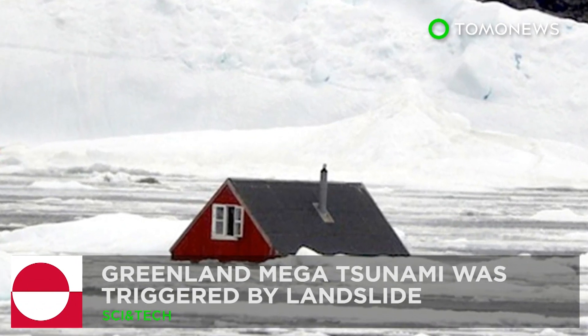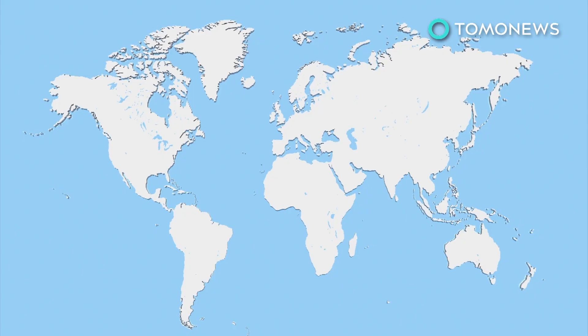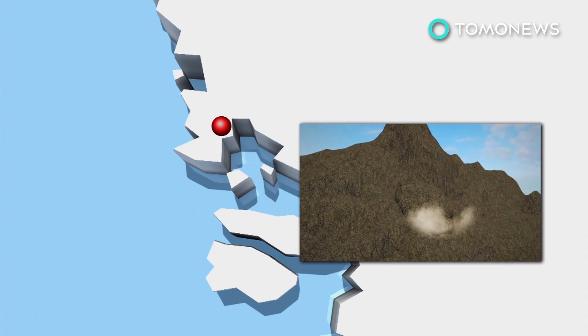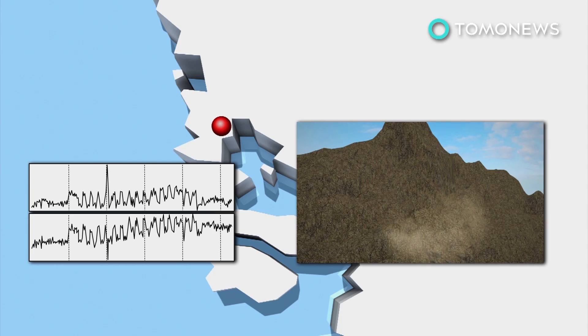A massive landslide caused a killer tsunami. Researchers say a mega tsunami that devastated a Greenland settlement in June was triggered by a landslide. On the night of June 17th, a landslide hit Karatfjord on Greenland's west coast. The landslide was so large it produced a seismic signal that suggested a magnitude 4.1 earthquake.